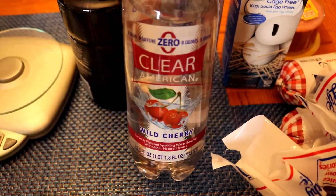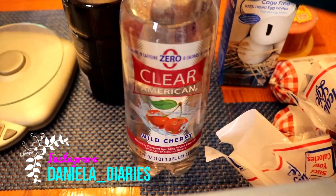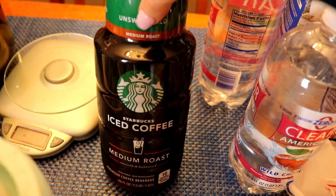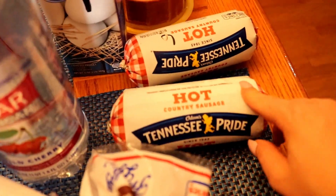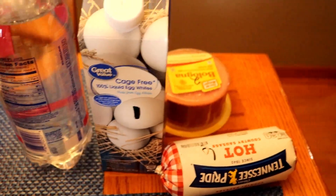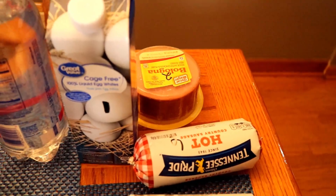I got two of these flavored waters — I love pop but try to stay away from it and these hit the spot. I got some Starbucks iced coffee, the unsweetened medium roast — zero points. I usually prefer the blonde but this was all they had. I got Leo some Tennessee Pride hot sausage — he really likes these, two ounces is six points, no thanks for me. I got cage-free 100% liquid egg whites — three tablespoons is one point, a definite must-have. Leo also likes Oscar Mayer bologna — two points for one slice.